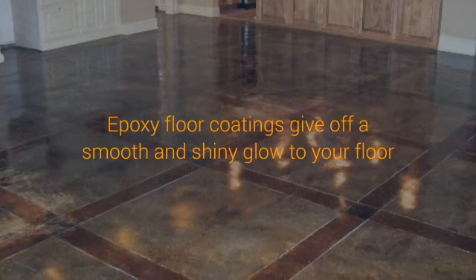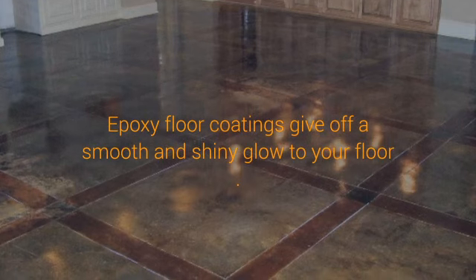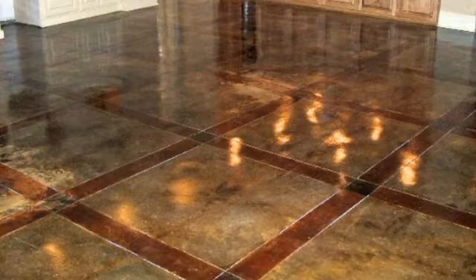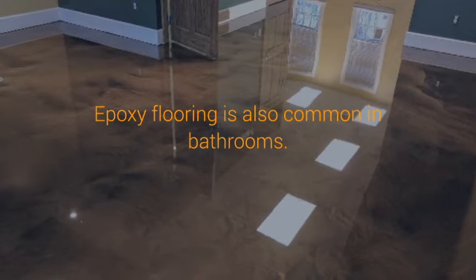Epoxy floor coatings give off a smooth and shiny glow to your floor. They are available in attractive colors and can make your flooring stand out. What's even great is the fact that you can personalize them in accordance with the overall theme of your home interiors.